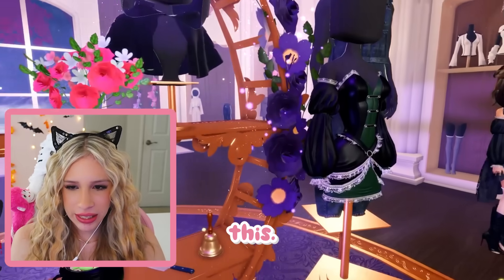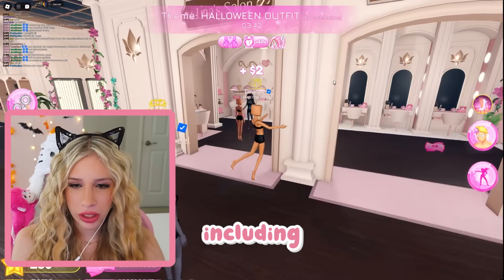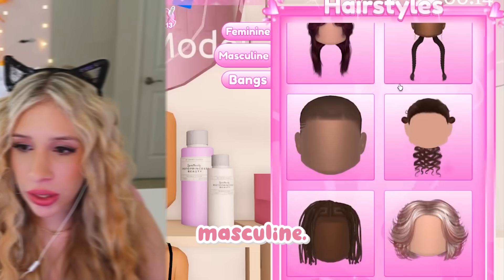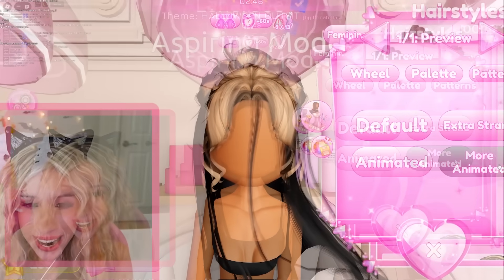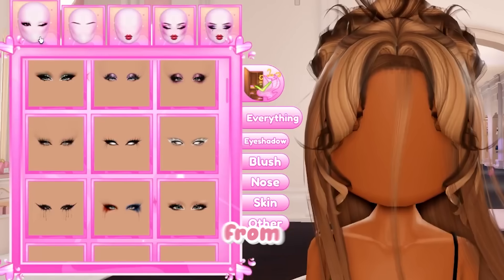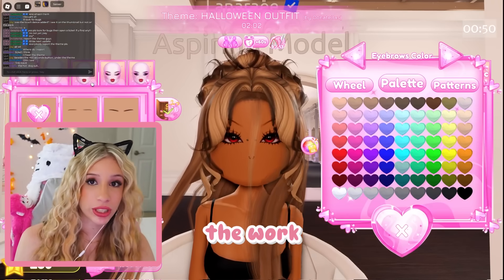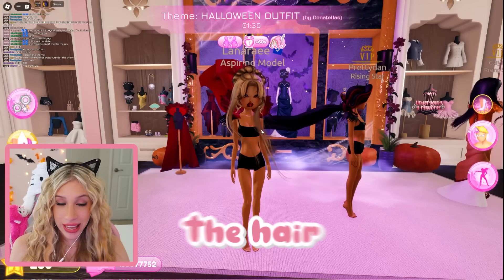The theme is Halloween outfit, so let's focus. Look at all this detail. We are gonna be snatched in that outfit. There are 28 VIP items, 31 non-VIP items including Halloween and non-Halloween items, and eight new shop items. Look how many new hairs there are — so many new hairs for feminine and masculine styles. Oh my gosh, I love this hair. And they have a new animated hair, which is actually crazy!